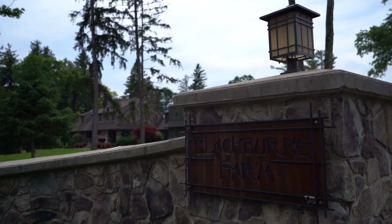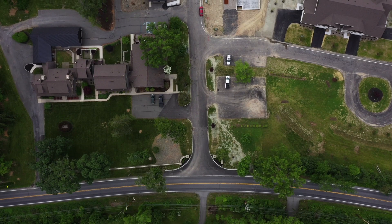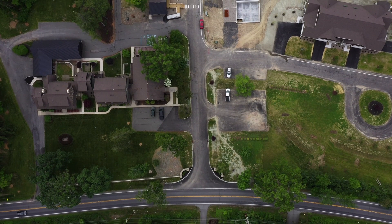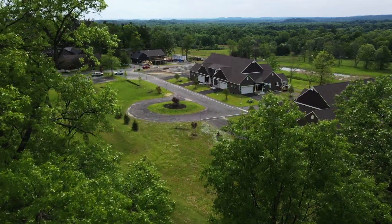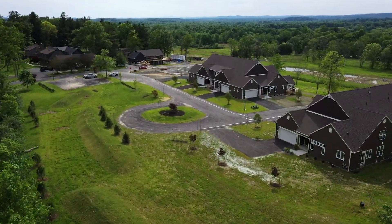We have 30 homes on 40 acres of land with various amenities. We decided to come up this way because we liked it to be more rural and we just fell in love with it right from the start. It's a 55 plus community, which means I don't have to cut grass and I don't have to shovel snow.